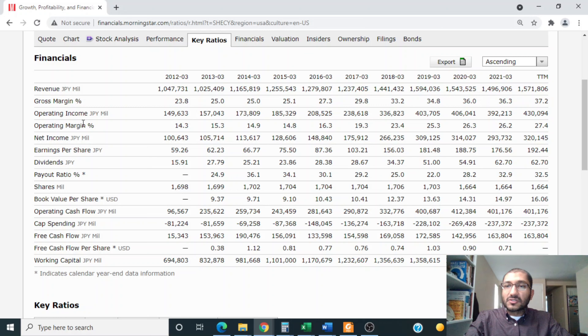Looking at the operating income — what's left after subtracting the cost of goods and operating expenses — back in 2012 it was about 150 billion yen, and for 2021 it was about 392 billion yen. Similar to the company's revenue, operating income over the past 10 years has been trending upwards.